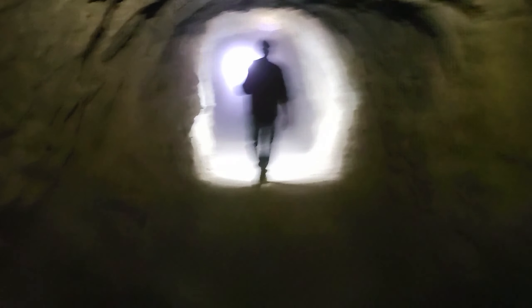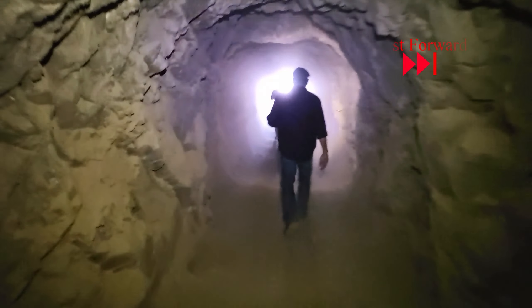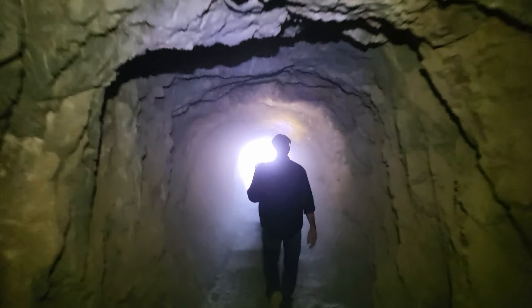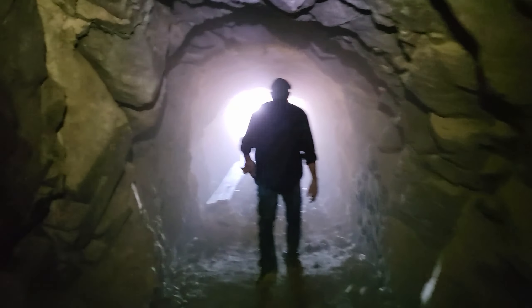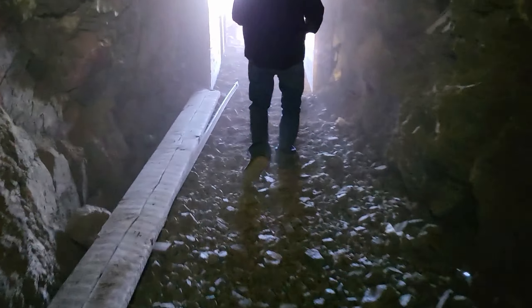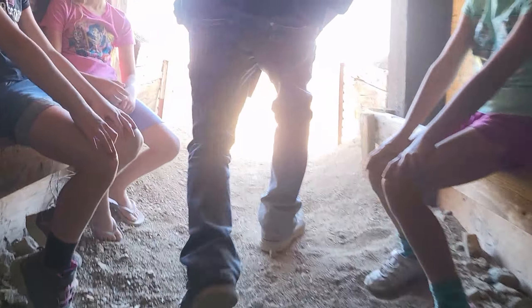The light at the end of the tunnel was getting brighter and brighter. We did it — we made it to the northern entrance of Schmidt's Tunnel!